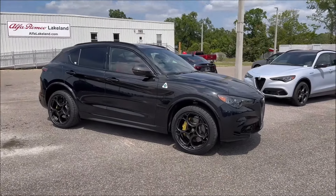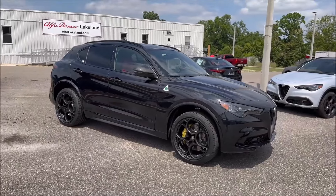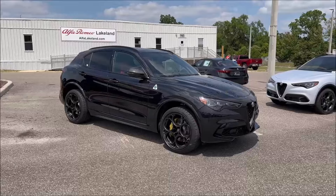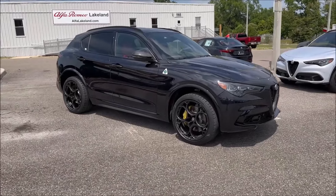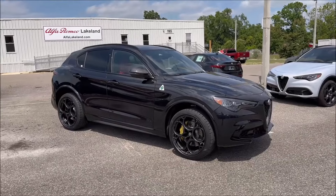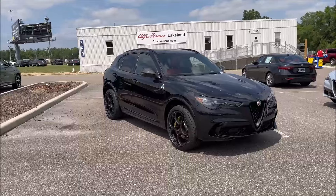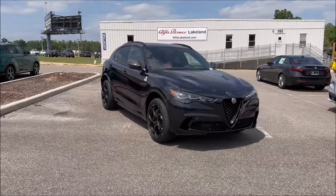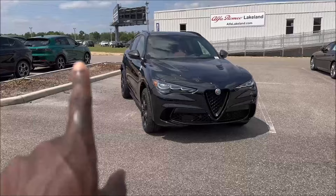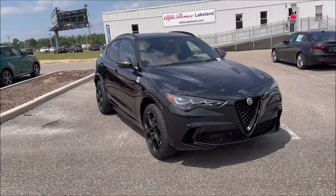Just in case you needed some history on the Stelvio Quadrifoglio Carbon Edition — this is a one-of-65 model in the Stelvio and one-of-65 in the Giulia. Both models get this Carbon Edition for the North American market only. That makes it a little more exclusive: not only are 65 of each being made, but only North America gets these.